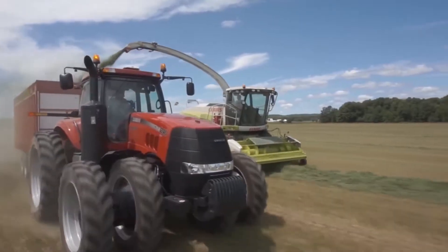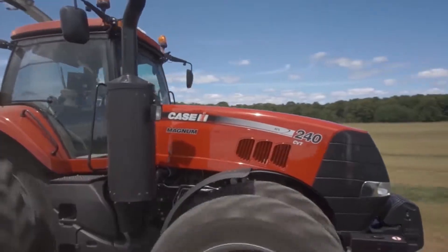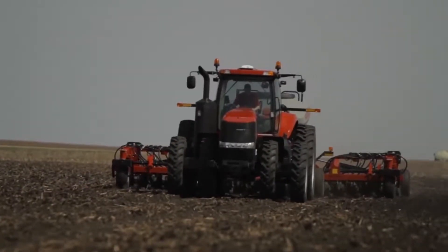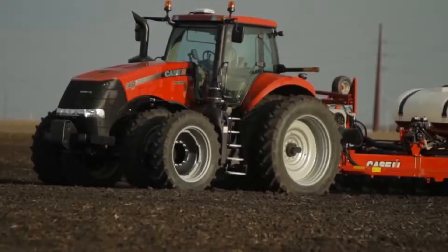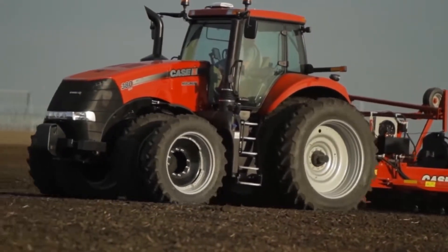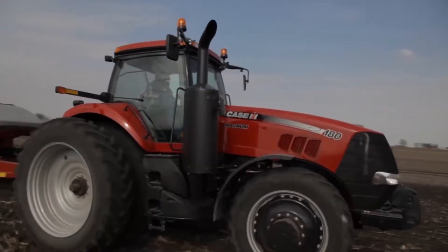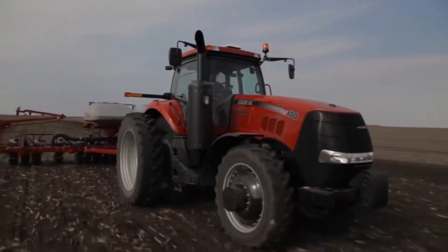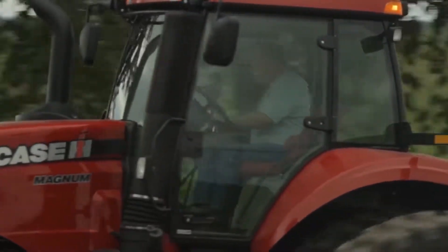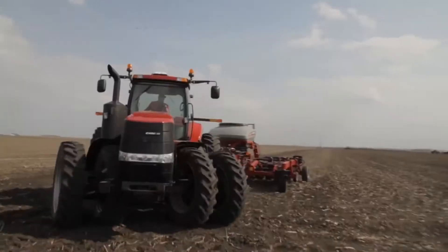And now, building on the proven performance of continuously variable transmissions in Maxim, Puma, and the 180 to 225 horsepower Magnum tractors, Case IH introduces a new CVT for the high horsepower Magnum. Incorporating feedback from customers in the field, Case IH engineers have combined familiar controls with innovative technology, providing a powerful package of performance benefits.